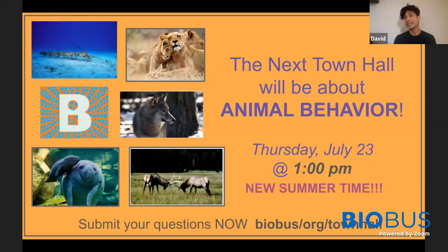Today's topic is birds, and we have two wonderful scientists to answer all of our bird questions. Joe Santiago is a wildlife biologist and raptor specialist with the U.S. Forest Service, and Rachel Roth is a naturalist at the Great Plains Nature Center. So Joe and Rachel, welcome to the BioBus Town Hall.